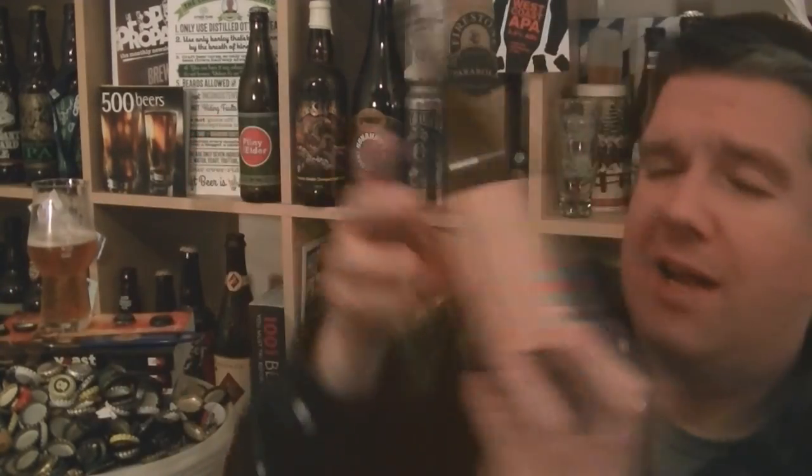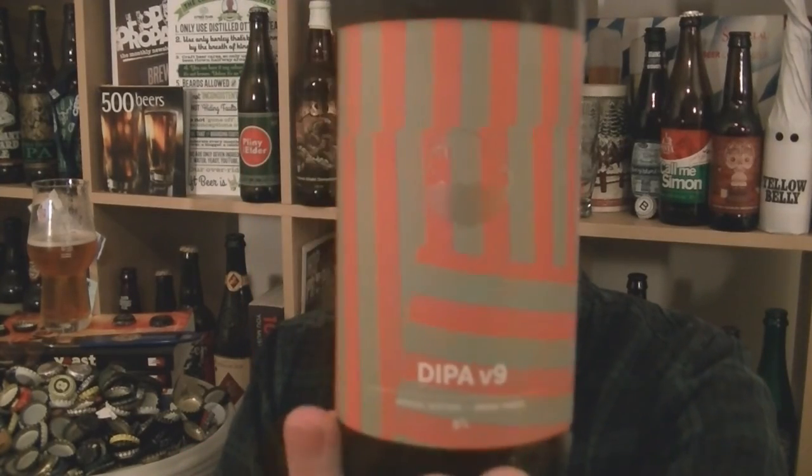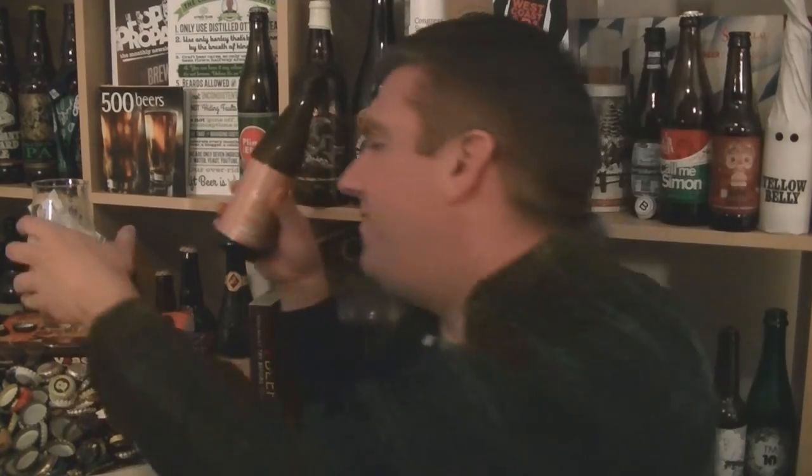So that is a bottle of Cloudwater's double IPA version 9 — fantastic. That's the one which was released mid-November 2016. Fantastic stuff. Thanks Lucy over at Cloudwater for helping me out getting a couple of bottles of this when I was in Manchester at work the other day. Big thanks, I really do appreciate it. I'm Rob from Hobzine.com and I'll see you next time.